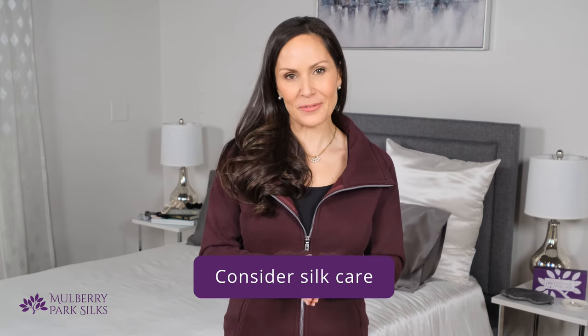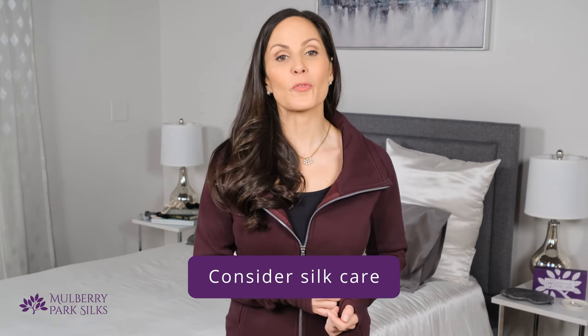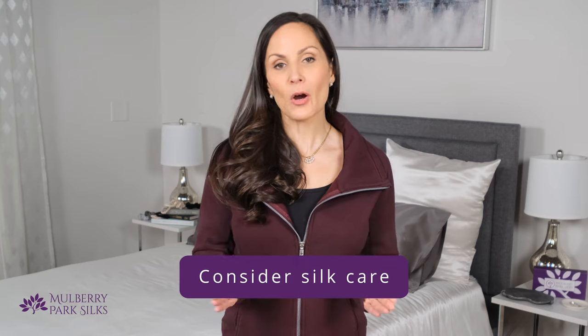Mulberry Park Silks offers a wide range of color options for you to choose from. Number eight, silk can be easy to care for, so read the care instructions before buying any silk pillowcase. Mulberry Park's silk pillowcases are machine washable. We suggest using a detergent specifically formulated for silk. You should also put your silk pillowcase in a mesh laundry bag to protect it. You'll want to hang your pillowcase to dry away from direct sunlight. A light iron or a simple smoothing by hand should be all that's needed to take care of wrinkles.